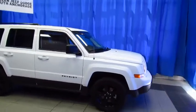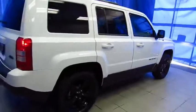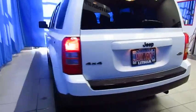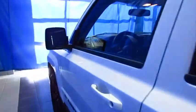Here's a certified pre-owned Jeep Patriot with the Altitude Package. This has got a lot of nice features you're going to want on your SUV. It's at Lithia Chrysler Jeep Dodge Ram, in South Anchorage at 9600 Old Seward Highway, halfway between Diamond and O'Malley, right next to United Rentals.